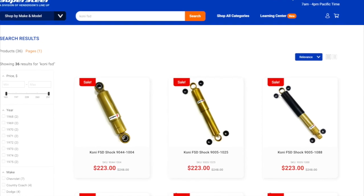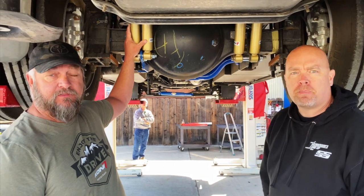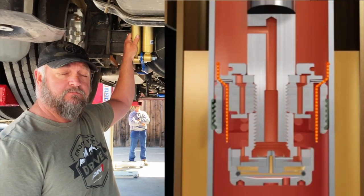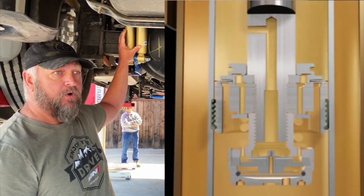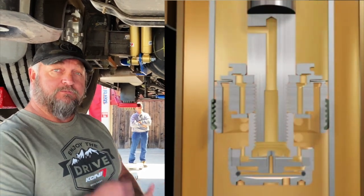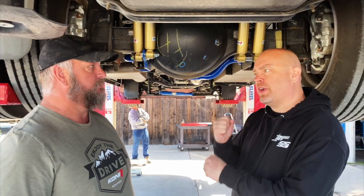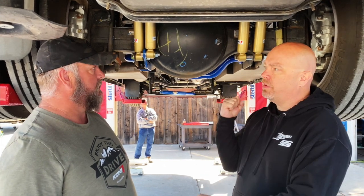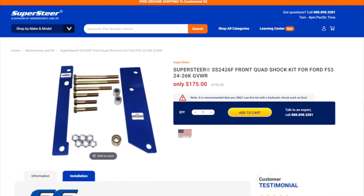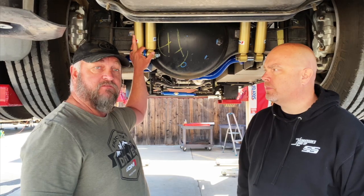So tell us a little bit about the Coneys — what makes them different and why we're putting quads on this. These are different in the way they're built. They're a hydraulic-filled shock rather than a gas-filled shock, so they work on rebound in both directions. Going over rough roads they can absorb the impact, and when you're cruising down the highway it's going to be nice and smooth. And being a quad shock, you get better support for sway and overall handling — going around corners and driving near semis that want to push you one way or the other.